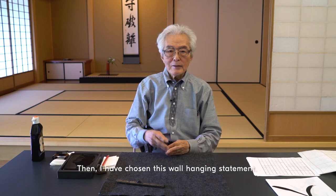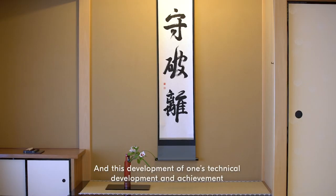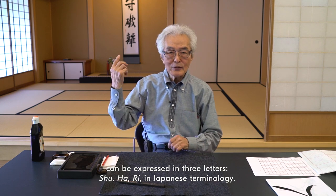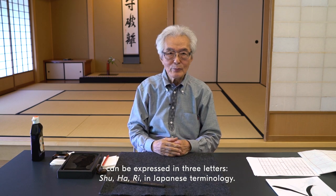I have chosen this wall hanging statement, and this development of one's technical achievement can be expressed in three letters: Shu, Ha, Ri — in Japanese terminology.